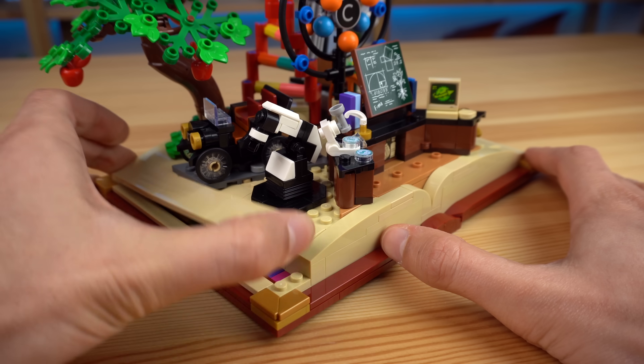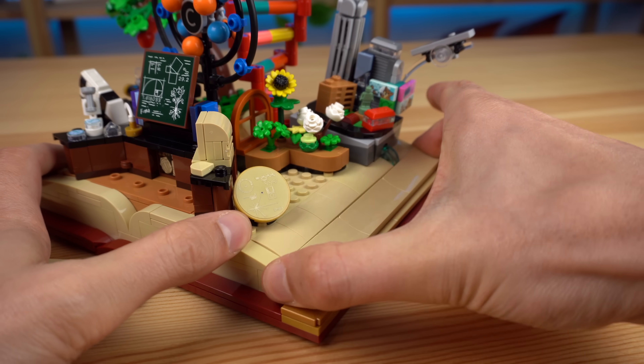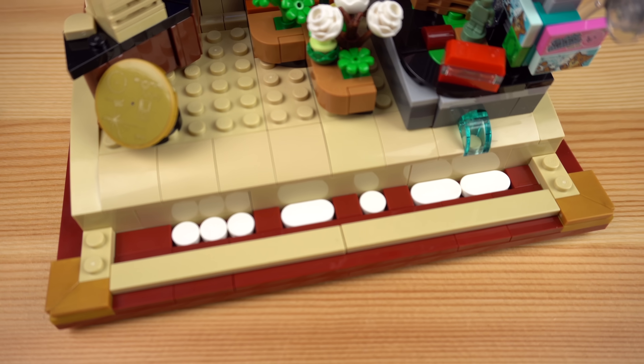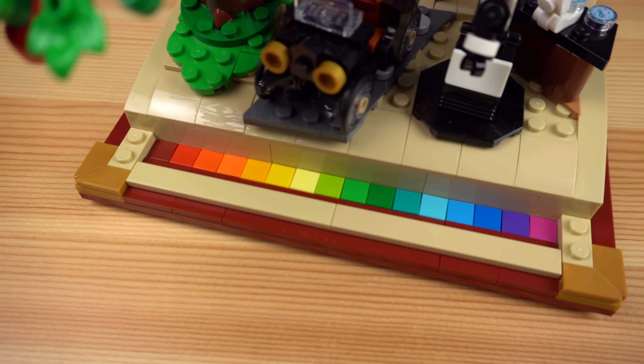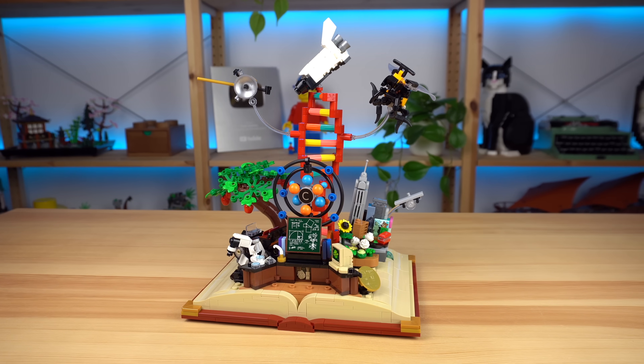There are also two extra STEM-related references. By removing the tips of the brick-built pages of the book that serves as the base to it all, two hidden compartments reveal themselves — one showing a reference to Morse code, while the other shows the optical light spectrum. Phew! That's a lot to take in.